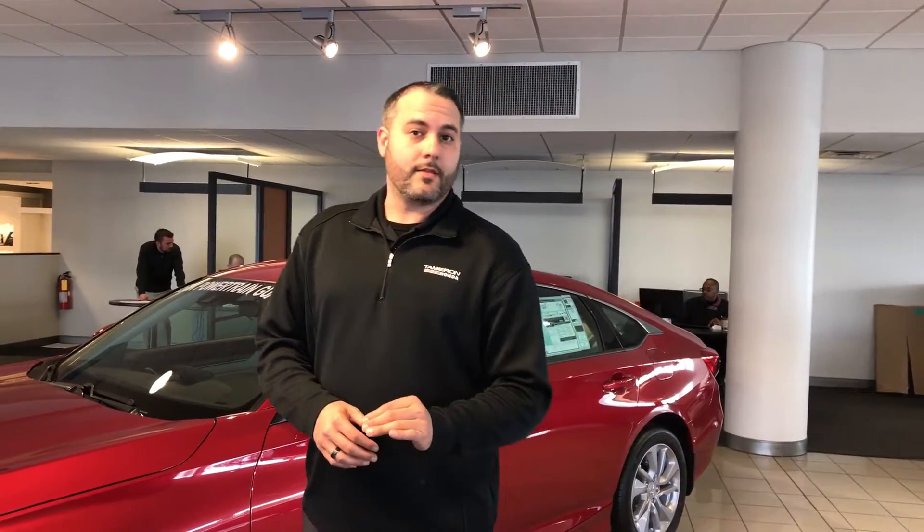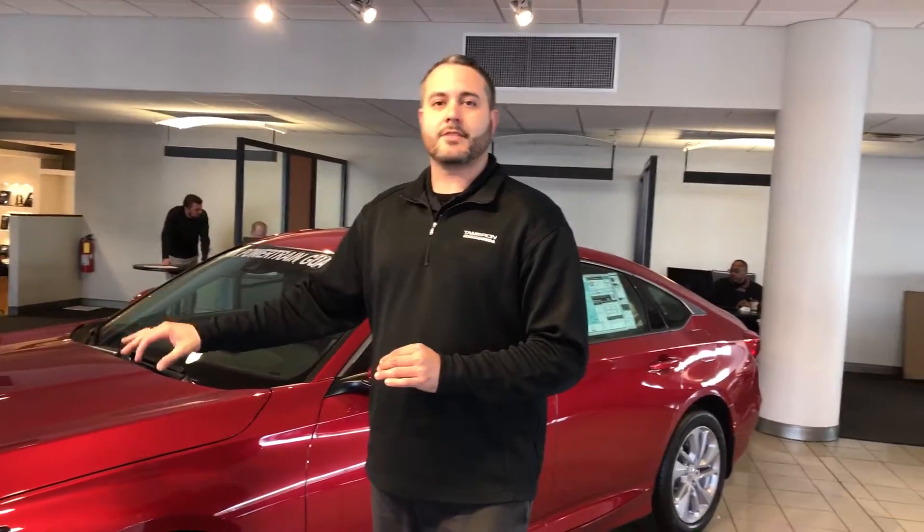It's going to be loaded out with standard features. You're going to have all the Honda Sensing Driver Assist features standard on all the different trim levels of Honda Accord this generation, as well as Bluetooth, backup camera, a little bit bigger vehicle on the cab, and it rides like a dream — totally retuned.